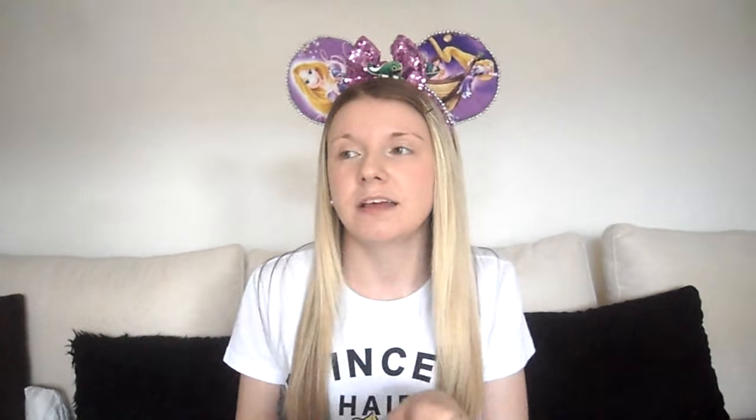So on my travels to Disneyland Paris I bought this book to keep me occupied, and this is the Mother Knows Best one which is obviously from Rapunzel. This was £4 but you get two for £7 from Asda. I got this one and my best friend got the Beauty and the Beast one, so that kept us well occupied. I've not actually finished it yet.